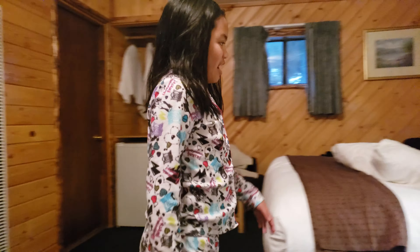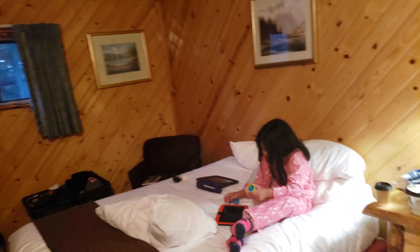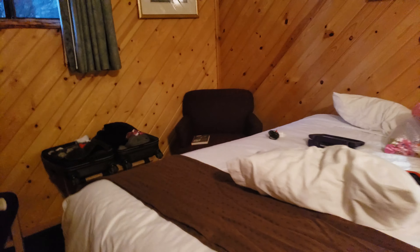And here is the kids' bed. So right here is like a sitting lounge.